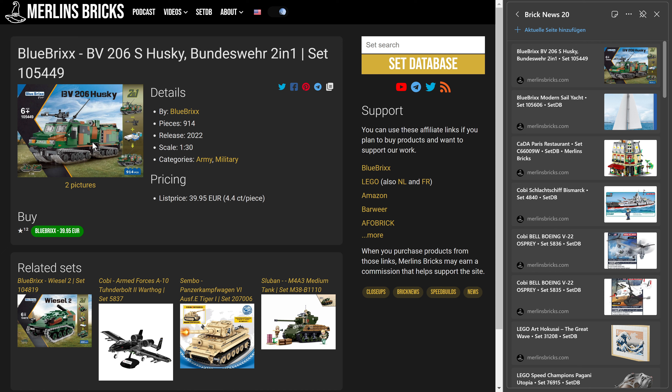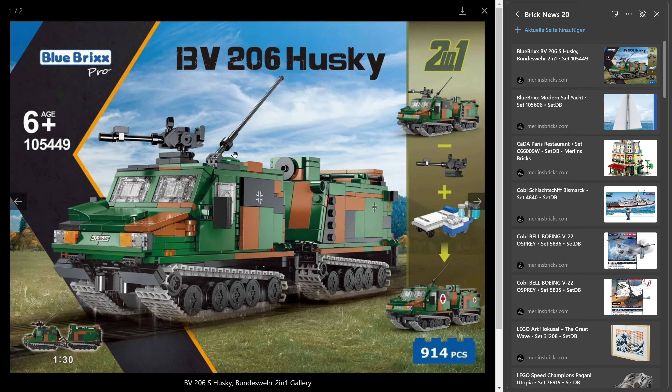It has 914 pieces and over here in Europe including tax, Blue Bricks is asking for 40 euros — that's roughly four and a half cents a piece. Blue Bricks calls this a two-in-one set because they have an armored transport version and a medical version. The transport version is able to carry 17 people: six in the front car and 11 in the back.